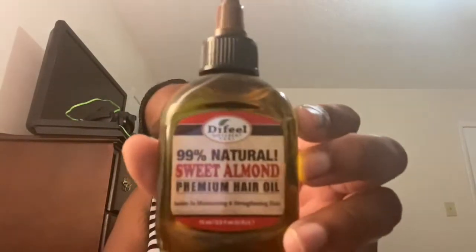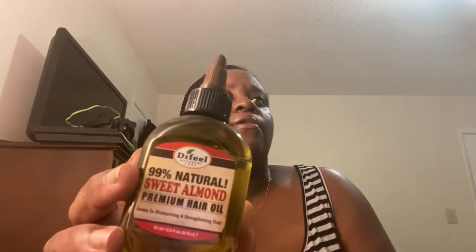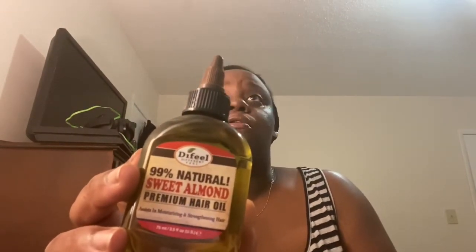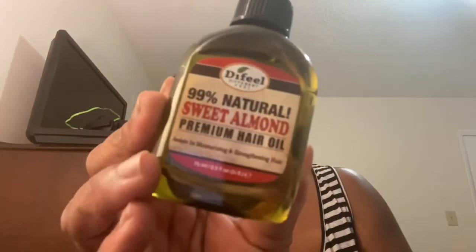I picked up some more of this sweet almond oil. I showed y'all in my video where I did my three-year-old's hair that I used this — it has a fantastic smell, it makes her hair smell so good. I love it, it moisturizes her scalp, and it's $2.99. They have all different types: tea tree oil, coconut oil, shea butter oil, argan oil, olive oil — but I really like the sweet almond oil because it smells so good.